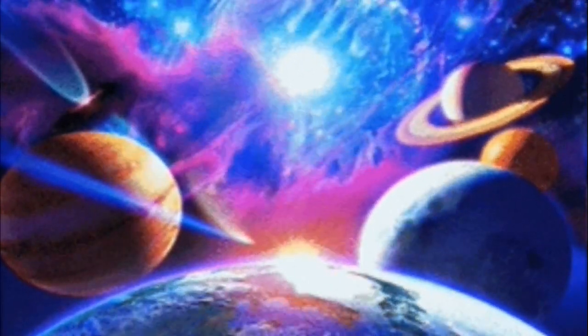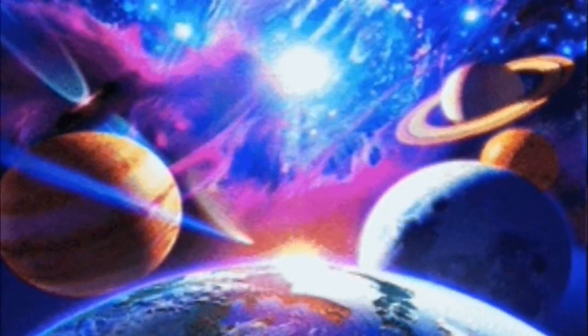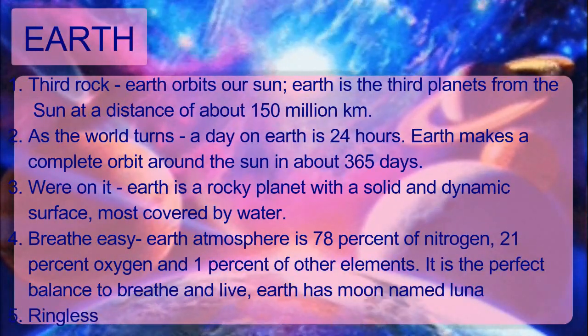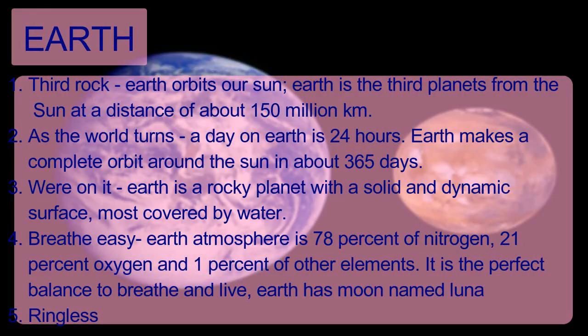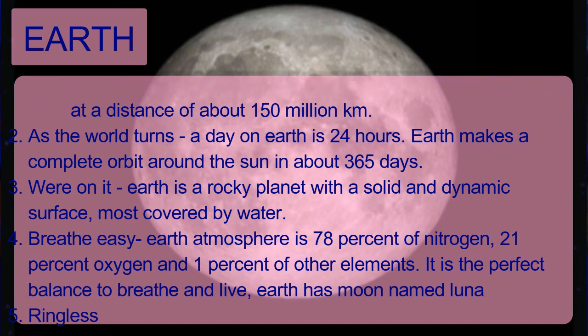Earth — our home planet. Earth is the third planet from the Sun at a distance of about 150 million kilometers. A day on Earth is 24 hours. Earth makes a complete orbit around the Sun in about 365 days. Earth is a rocky planet with a solid and dynamic surface, mostly covered by water. Earth's atmosphere is about 78% nitrogen, 21% oxygen, and 1% other elements — the perfect balance to breathe and live. Earth has one moon named Luna.